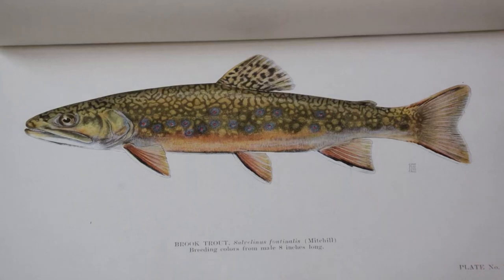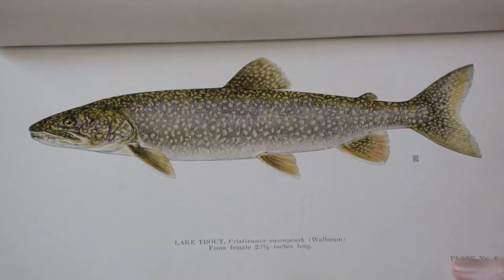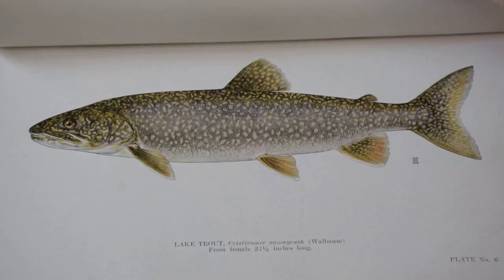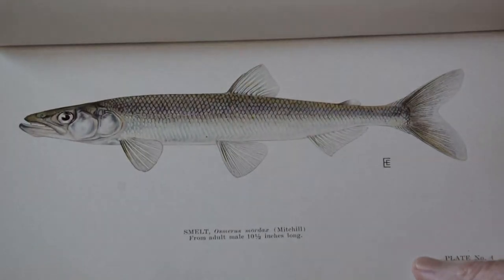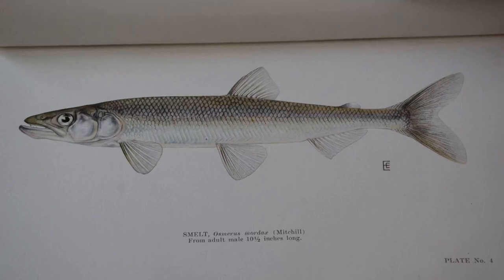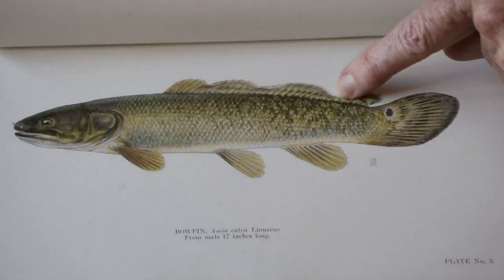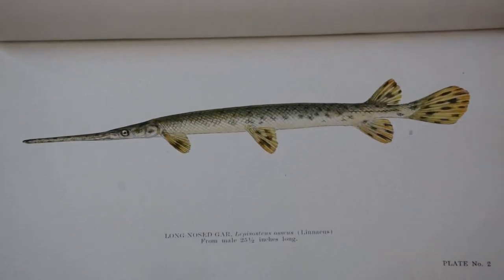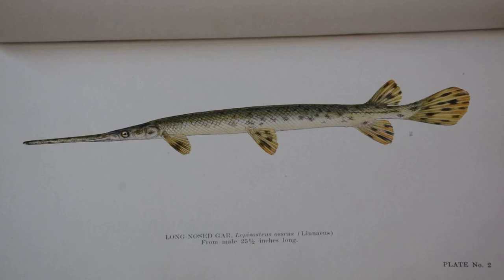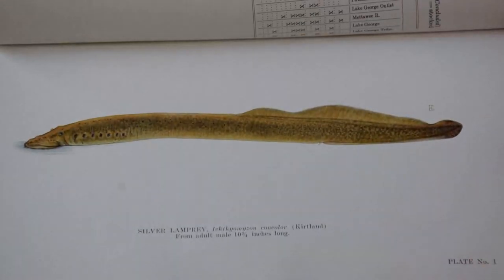Brook trout. Lake trout. Round whitefish. Smelt. Bowfin, with its fin running right down its back. And perhaps the most extraordinary fish of all — and my favourite — the long-nosed gar. And finally, a silver lamprey.